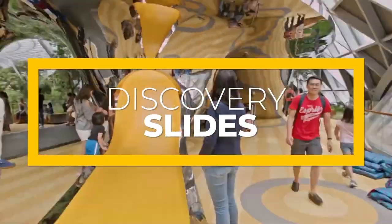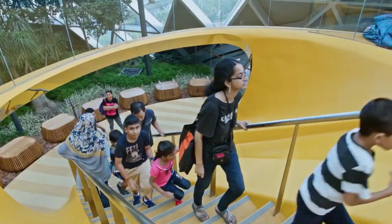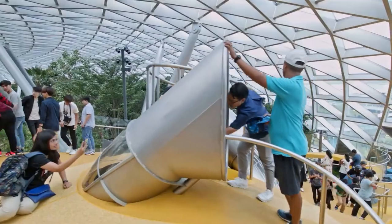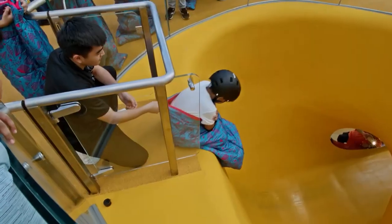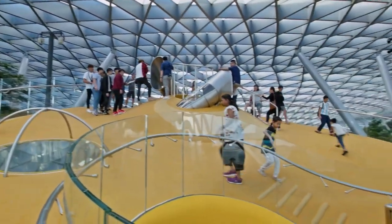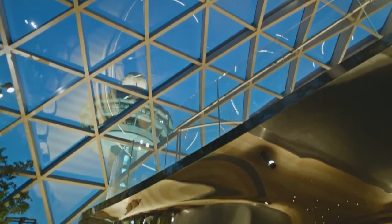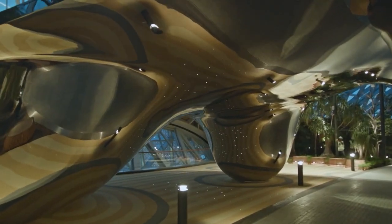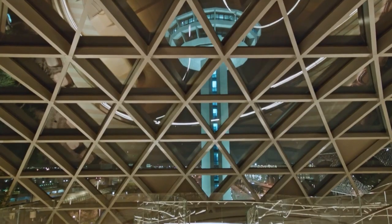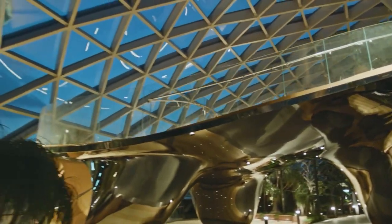The Discovery Slides feature four unified slides: two tube slides and two sliding surfaces. The entire construction has an incline of about 3 meters high on one side and about 7 meters high on the other. These Discovery Slides allow viewers to look at the Forest Valley and the Rain Vortex. The structure was designed by Kav and built by Playpoint in Singapore.